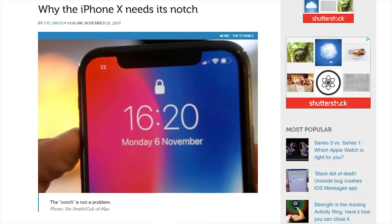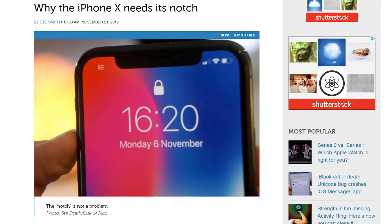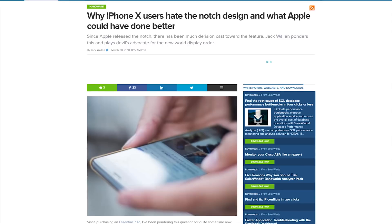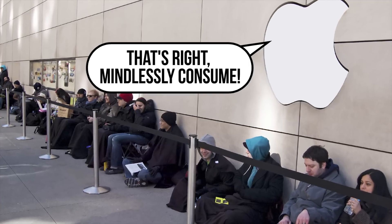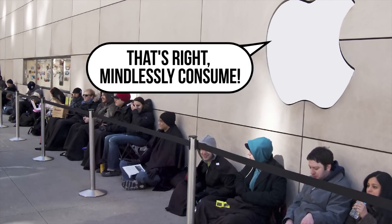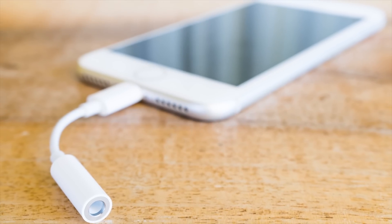So what exactly is the point of the notch, which is either suddenly in vogue or a huge source of complaints, depending on your opinion? Is Apple just trying to tell us all, yeah, we're Apple, and we can do whatever we want with our gadgets, just like we did with the headphone jack?